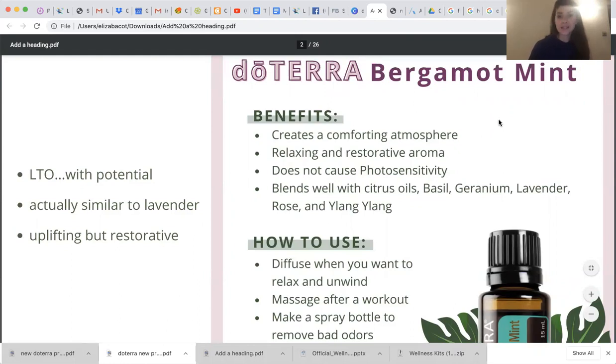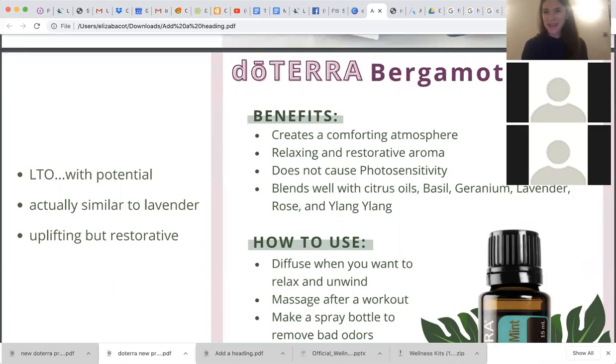The first one I'm so excited to talk about — I'm going to get my products out as we're talking. It'd be great to pull out your convention kit if you have it. Let's talk about bergamot mint. During convention they actually compared it to lavender in chemistry, so it's very good for a calming but uplifting experience. It creates a comforting and calming atmosphere and can be used topically and aromatically.